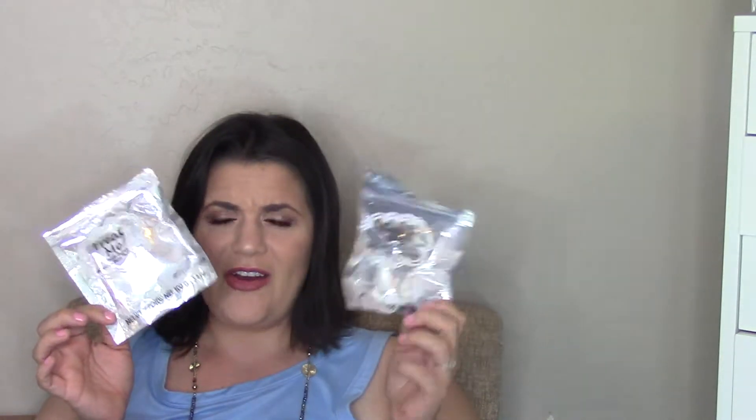I also have two bath bombs from Dollar Tree called Treat Me — one was a unicorn and one was a flower or star. They were fine, but they're still double the price of the Walmart ones. Just goes to show that just because it's at Dollar Tree doesn't mean it's a good deal.